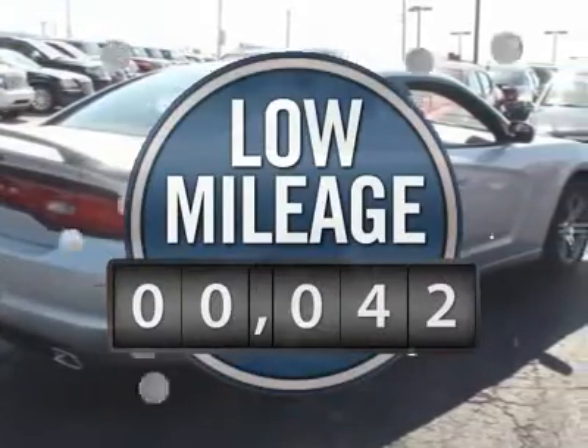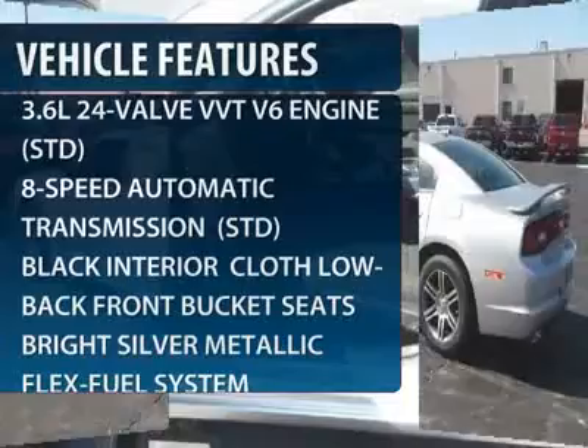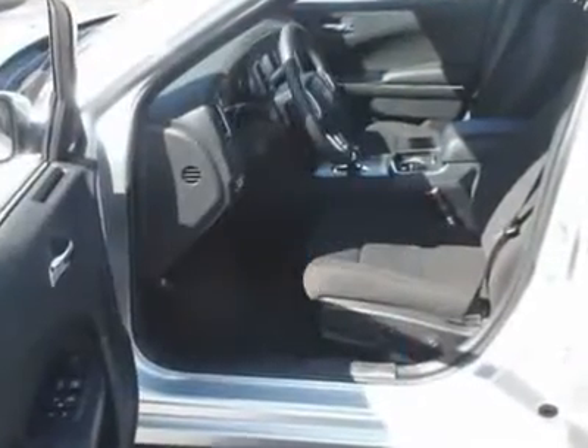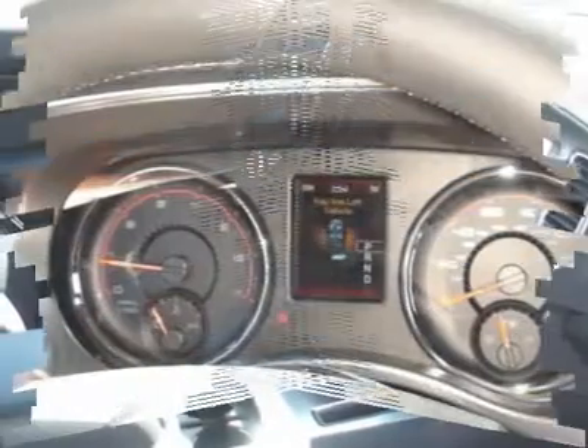This vehicle has less than 100 miles. Here are some of this vehicle's great options: remote engine start, steering wheel audio controls, anti-lock braking system, power steering, adjustable steering wheel, flex fuel system, floor mats, aluminum wheels, four-wheel disc brakes, and keyless entry.